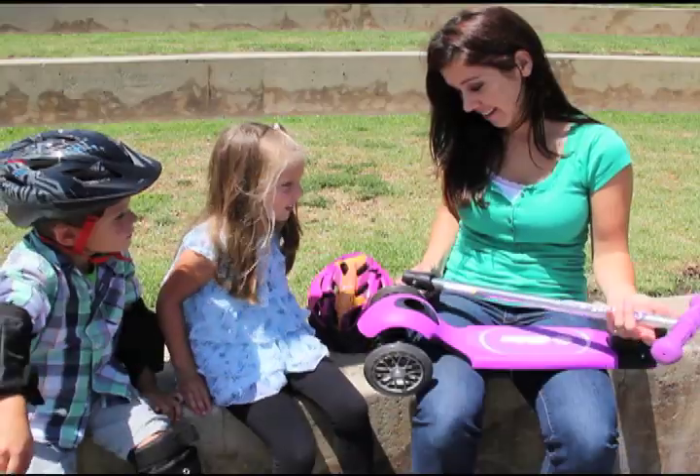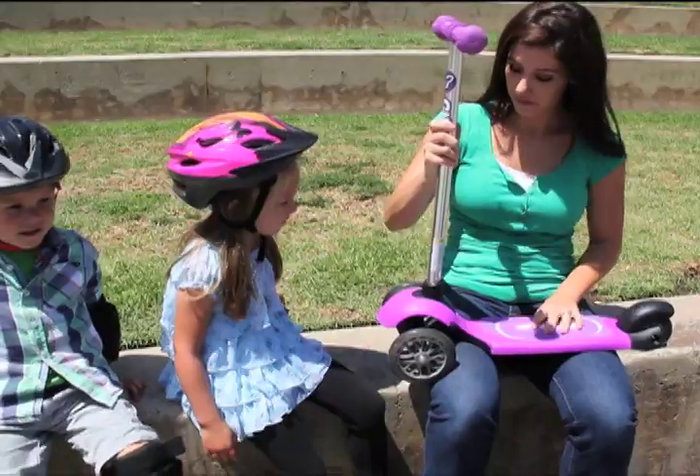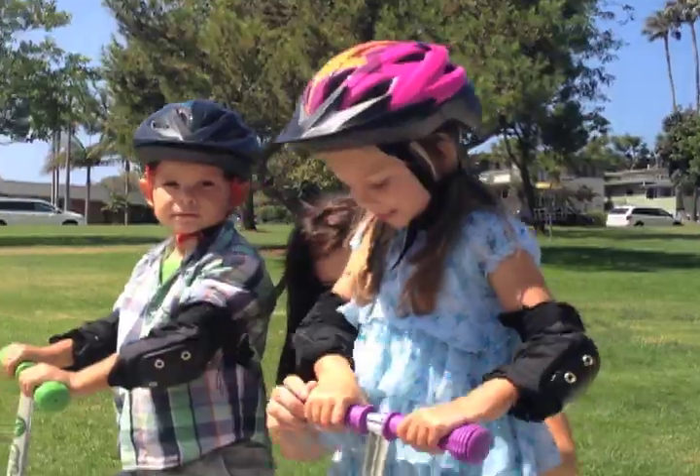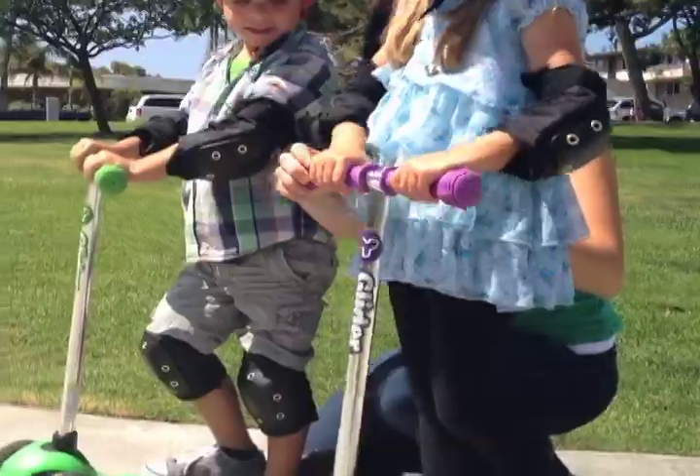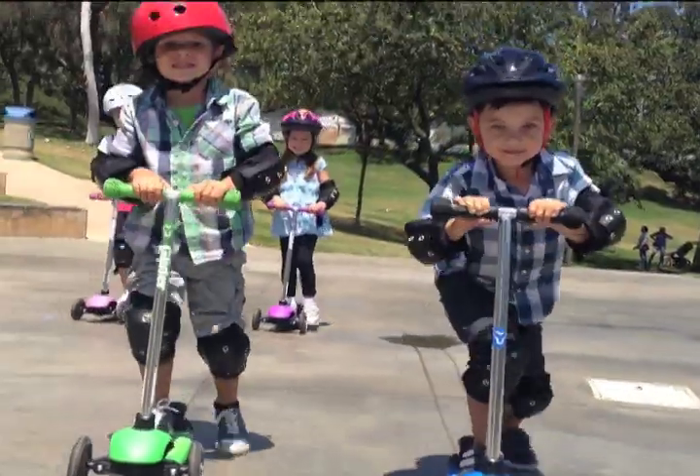The Y-Glider is easy for adults to put together — just click the handlebar into place and it's ready to go. The Y-Glider has a unique lean-to-steer method that is more natural and in line with the motor skills of young children.